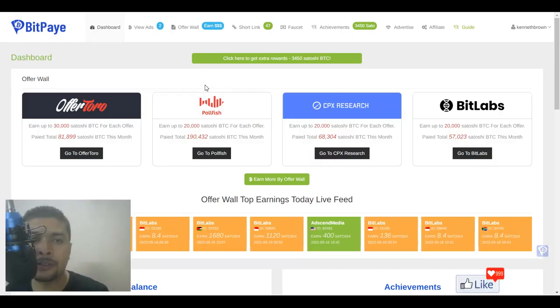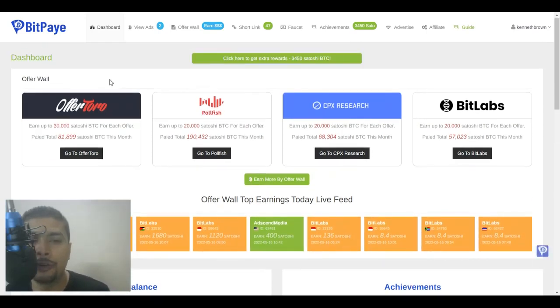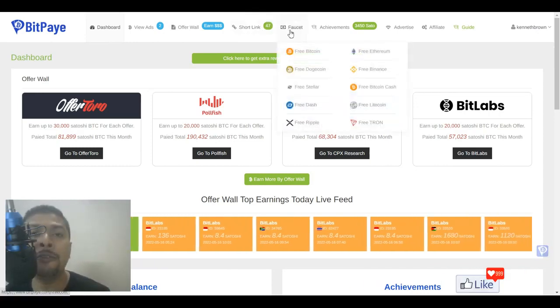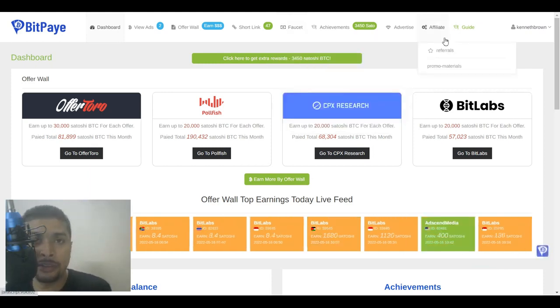You could do various tasks after you sign up and log into your dashboard. You could go to the offer wall and view ads, click on short links, or get to the faucet directly to claim free coins. They have a lot of coins you could claim every 30 minutes. You could also earn more cryptocurrency by signing up for the affiliate program or promoting your affiliate link for your BitPay account.